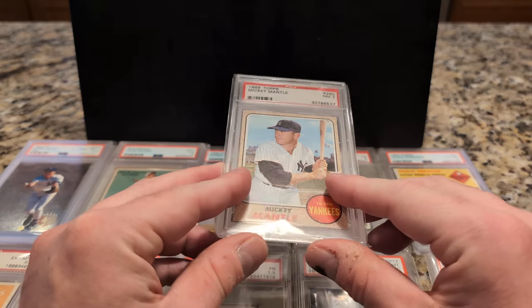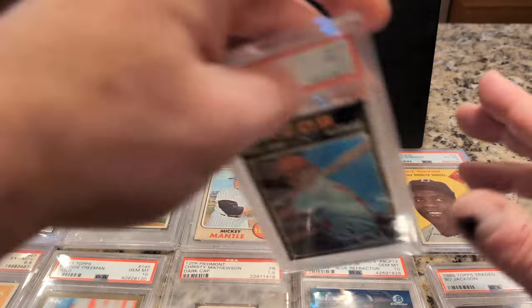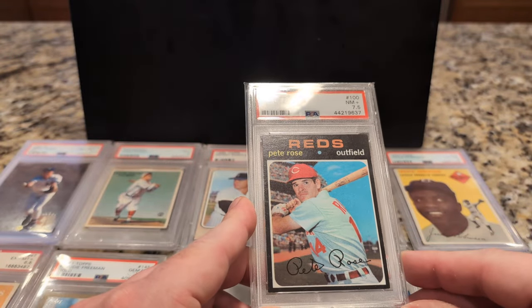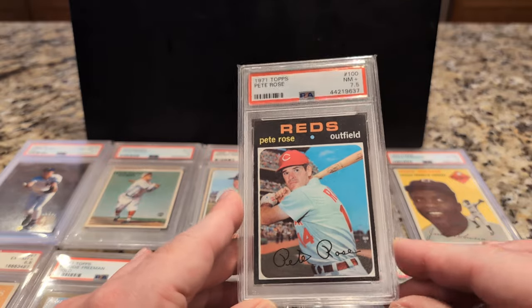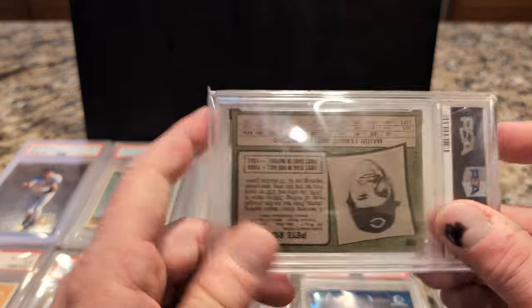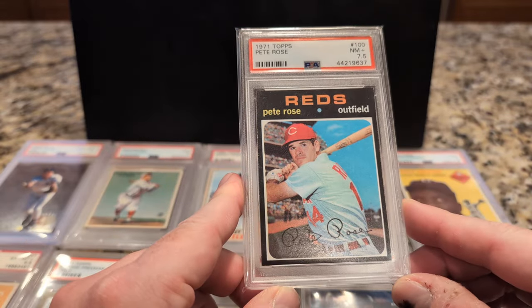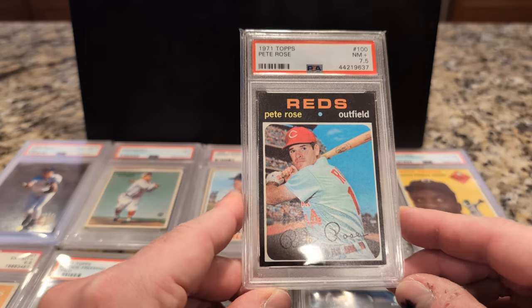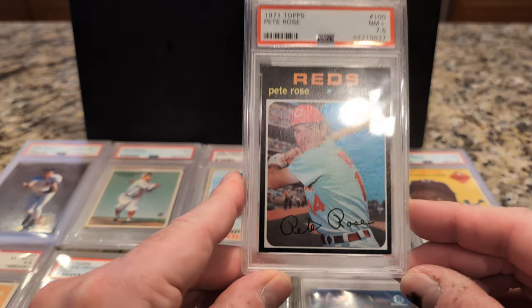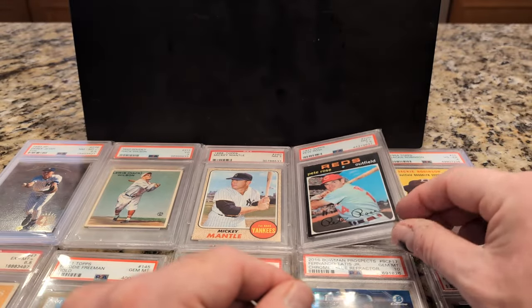Mantle, 68 Topps, PSA 7. Pete Rose — really nice, 7.5. The 1s are, as everybody knows, incredibly tough with those black borders and the chipping that's also apparent on these things. It really stands out when that white shows up against the black contrast. So, Mr. Rose.